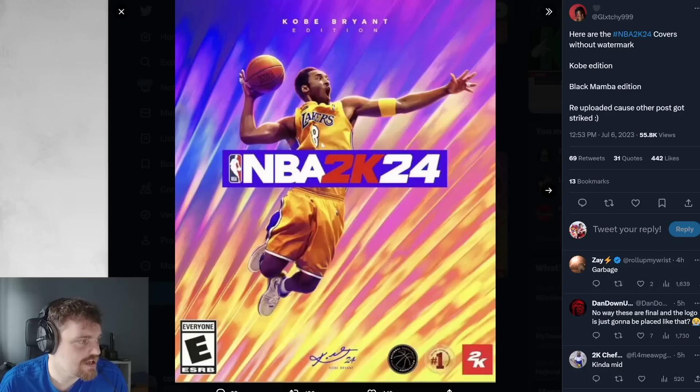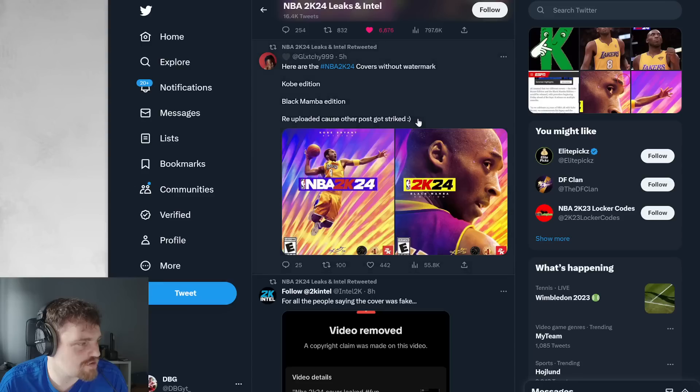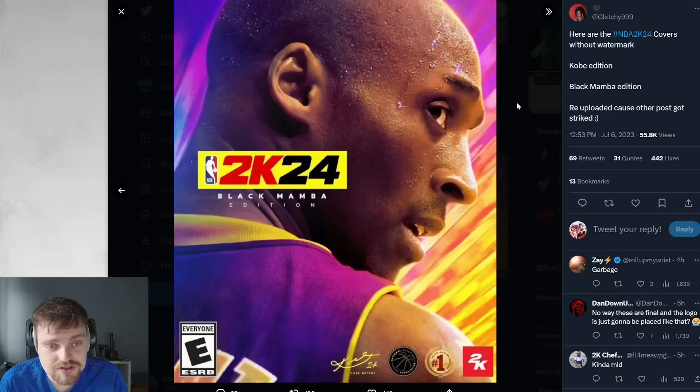So basically these are the covers. You see this cover right here? If they moved the Kobe Bryant Edition text to here, or even just instead of saying Kobe Bryant Edition, just put like a Kobe Bryant logo or the Mamba logo, and then took the box off NBA 2K24 and put it up here - this would be a beautiful cover. The logo in a blue box in the middle looks terrible. That's the exact same with this one.